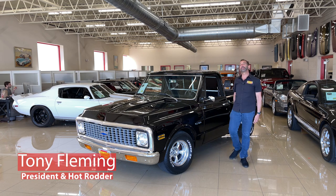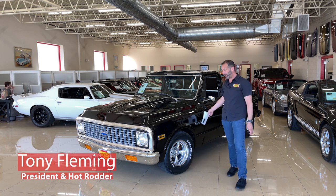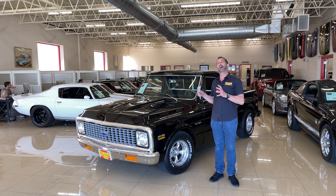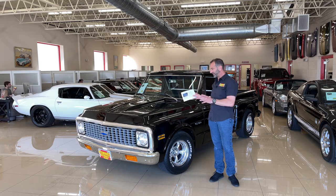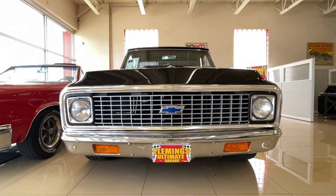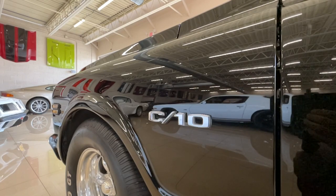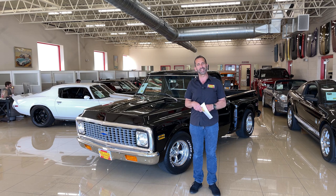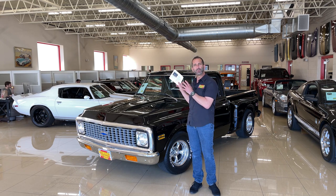Hey everybody, I'm Tony Fleming from Fleming's Ultimate Garage. Thank you for joining on what is a spectacular piece of history today and a memory maker. When you think about trucks like this, we had certain friends in high school that had field parties and a cool truck like that, or a grandfather had a truck like that. Maybe you had one back in the day and life has changed a little bit — now you've got a place where you can finally get something, and this is exactly the way you'd want to get it.